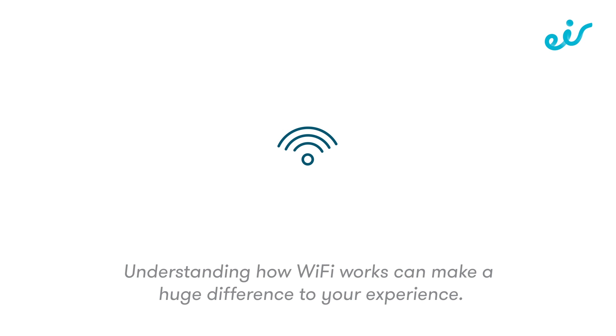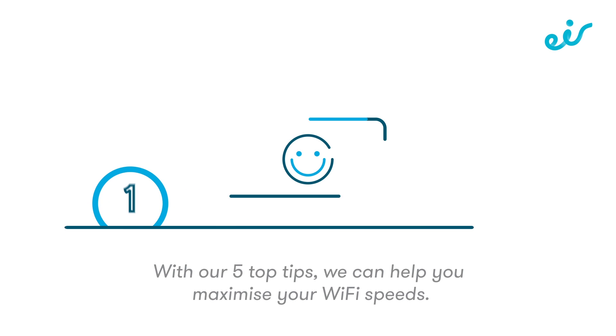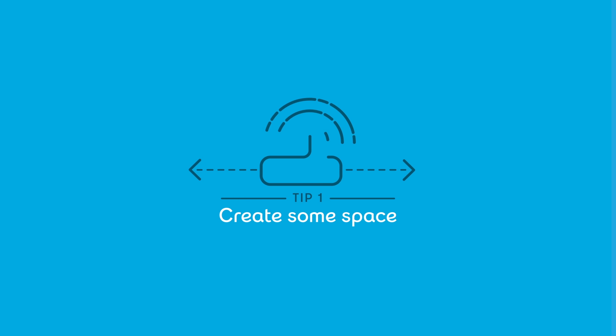Understanding how Wi-Fi works can make a huge difference to your experience. With our five top tips, we can help you maximize your Wi-Fi speeds. Tip 1: create some space.